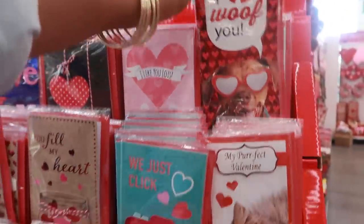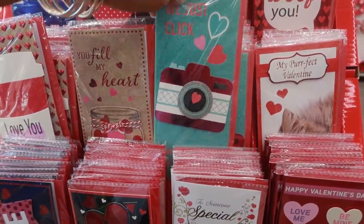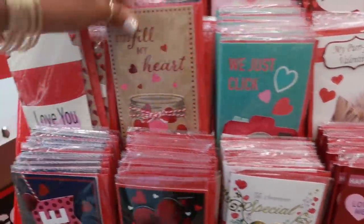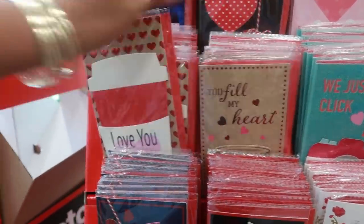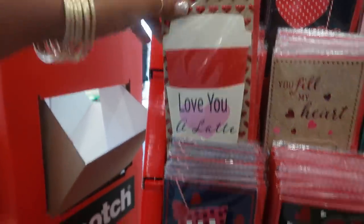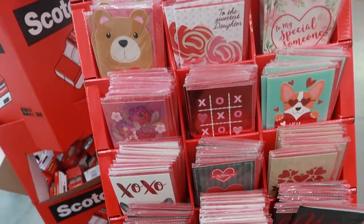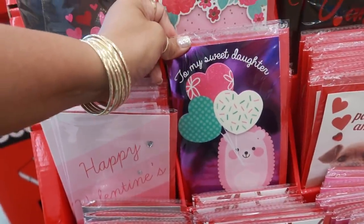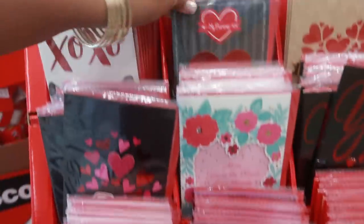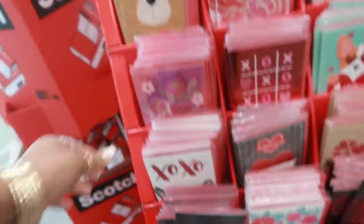I wolf you — I like the handmade cards. We just click. You feel my heart — I like that one. Love you a latte. These will definitely be good for crafting. They also have cards for my sweetest daughter, my partner, my husband, my love — a few of those really pretty ones.